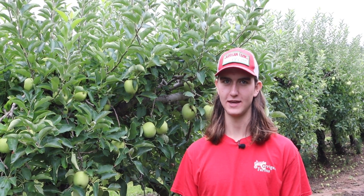Hello, my name is William Kerrigan. Today is August 16th and we are at Kerrigan Farms. Today we're going to be talking about apple ripeness.